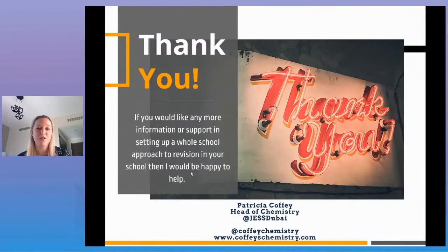If anyone would like more information or support in setting up a whole school approach to revision, I'd be happy to help or to answer any questions.